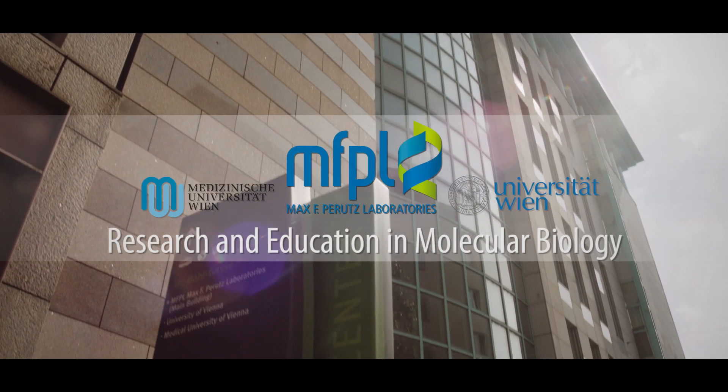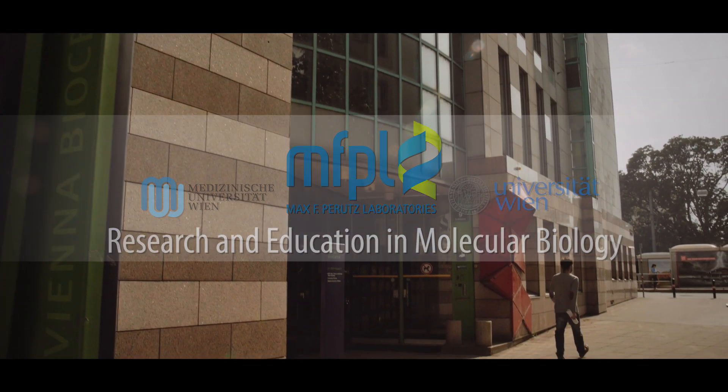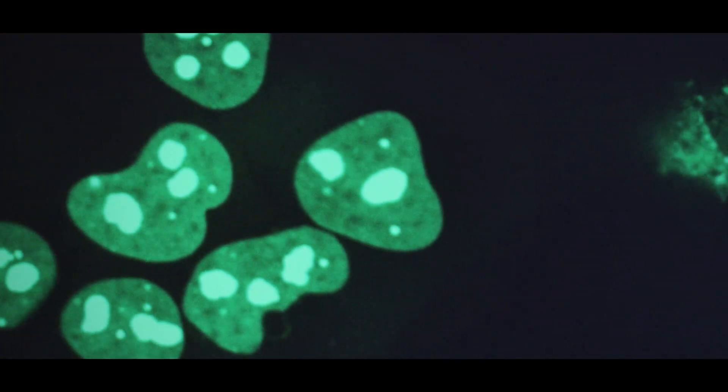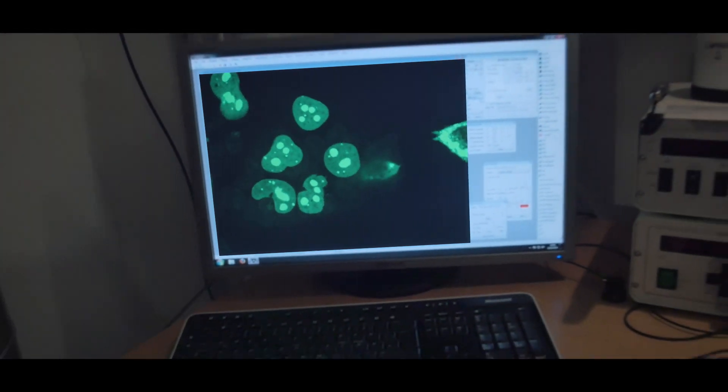Life starts with tiny building blocks. Molecules. Molecules assemble into more complex structures and eventually build sophisticated chemical factories. Cells.